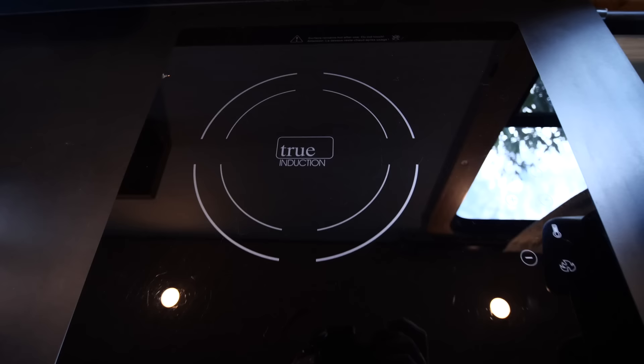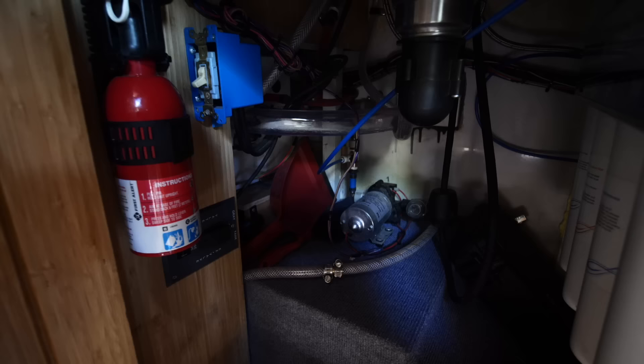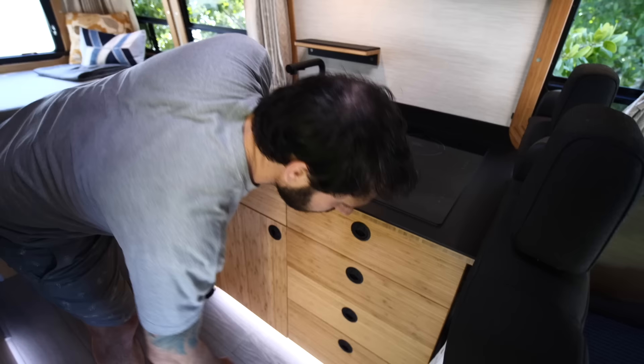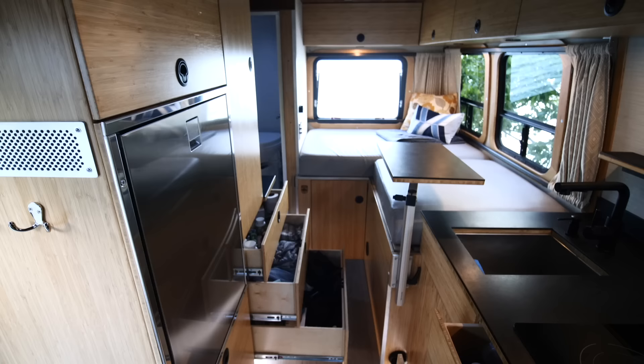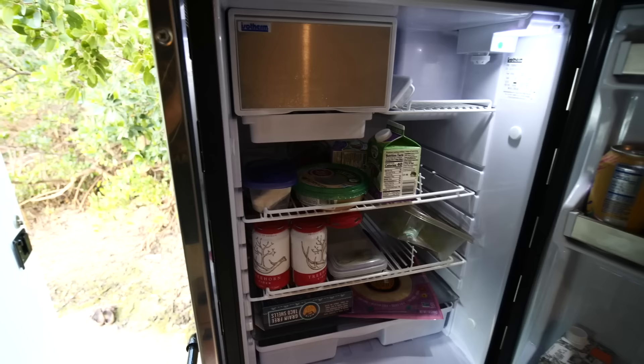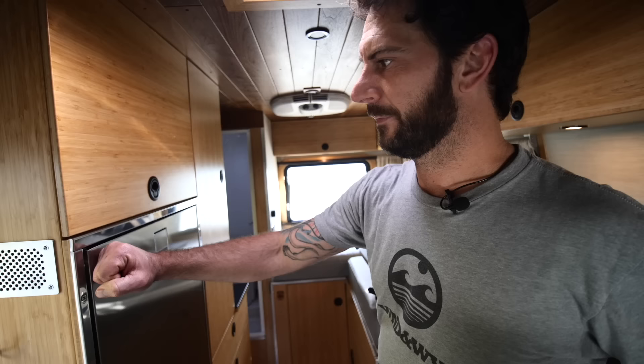This has an electric induction cooktop. We have a six-gallon electric water heater for the shower and the sink. I also have a four-stage water filtration system so that you can drink the water — it's a little Shark, it's the best. The fridge is an Isotherm CR130. Plenty of space for all your goods — there's a fridge-freezer combo and we can get about a week's worth of food in there. It's a really nice 12-volt eco-friendly refrigerator.